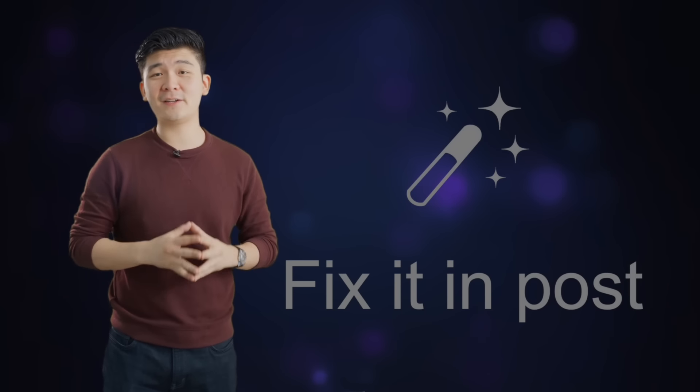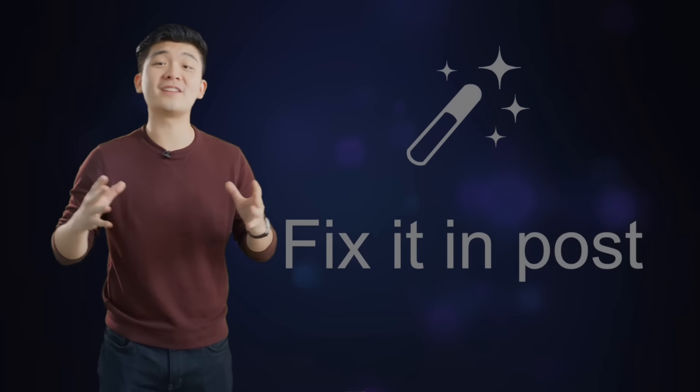Premiere's brand new add-on, Fix It and Post, will be available for purchase for only $69.99 a month. Oh no, I'm out.